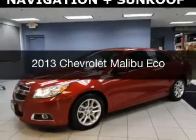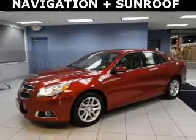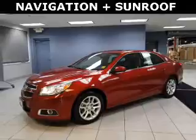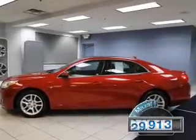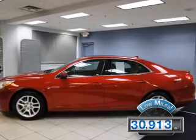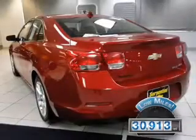This is a used 2013 Chevrolet Malibu. It's powered by a front-wheel drive engine and an automatic transmission. With fewer than 35,000 miles, this vehicle has a long road ahead.